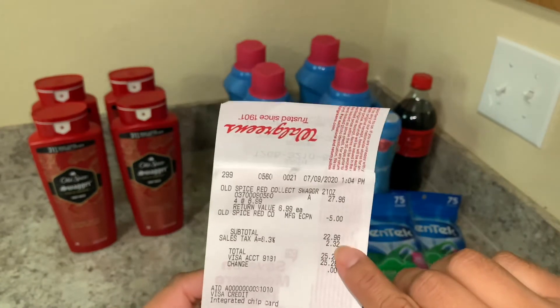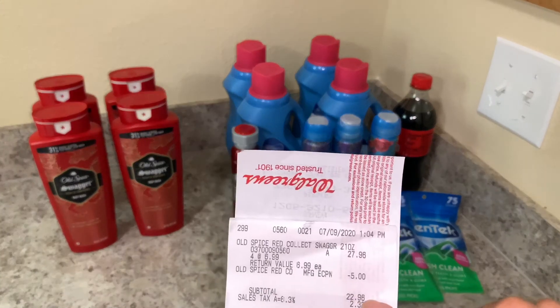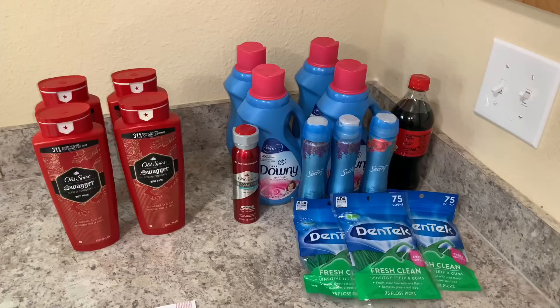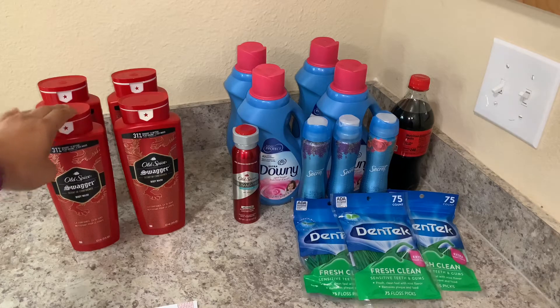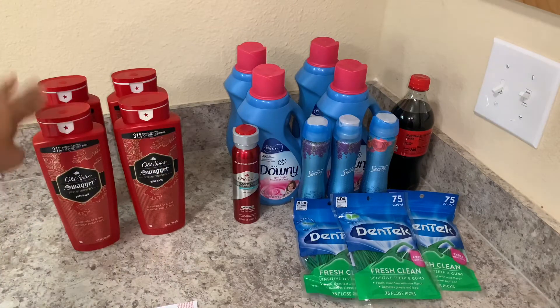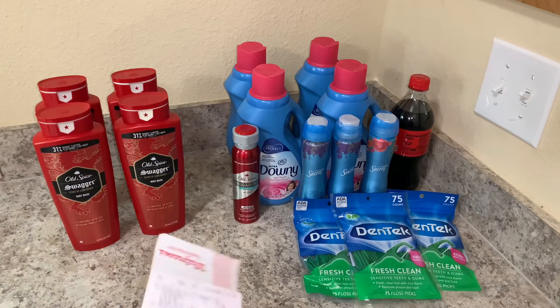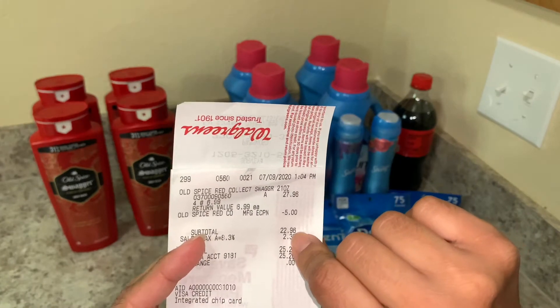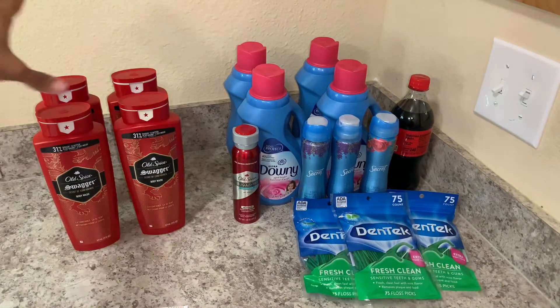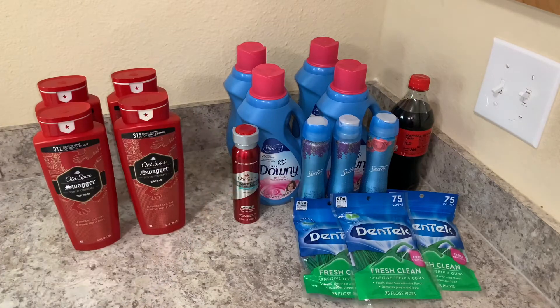Since I got back 22,000 points and I paid $22.96, that made these body washes only 96 cents. But it gets better — Ibotta has a rebate for $1.25 on each body wash and you can do it up to five times. I had four so I did it four times and got back $5. So these came out to 96 cents, making this transaction a $4.04 money maker.